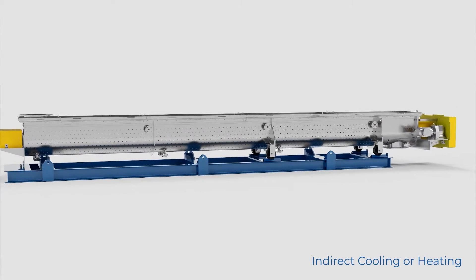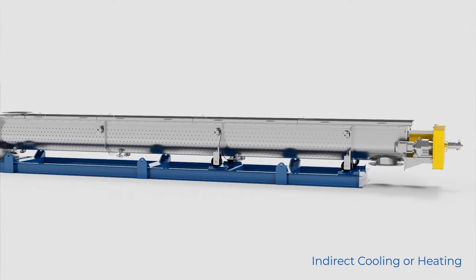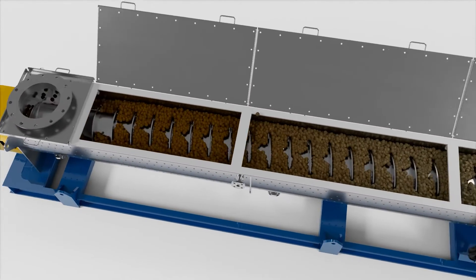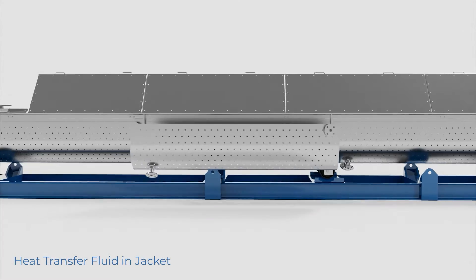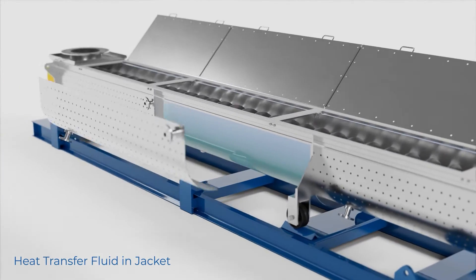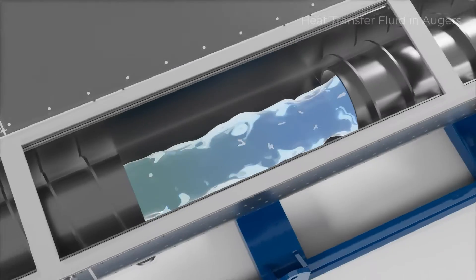S-HAUS thermal conveyors are used for both heating and cooling processes where indirect heat transfer is required or preferred. Indirect heat transfer often does not require air filtration or exhaust permits like direct heat methods do. S-HAUS achieves this indirect transfer by pumping cold or hot fluid into the heat transfer jacket as well as through the augers that move your material through the conveyor.